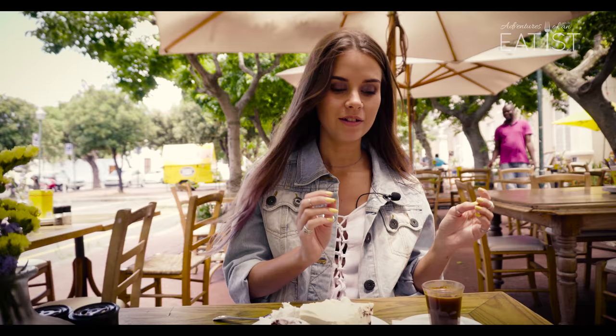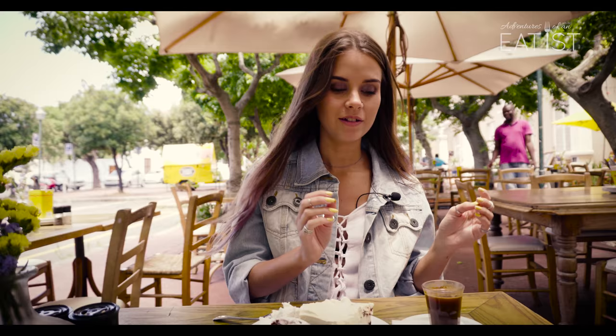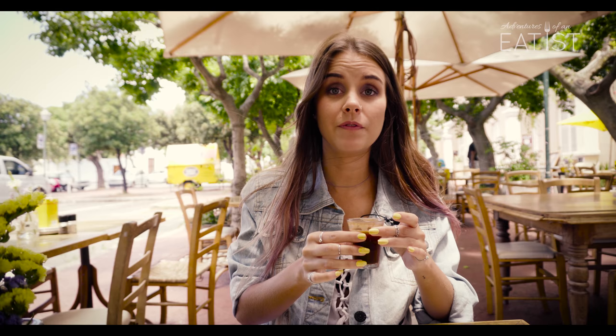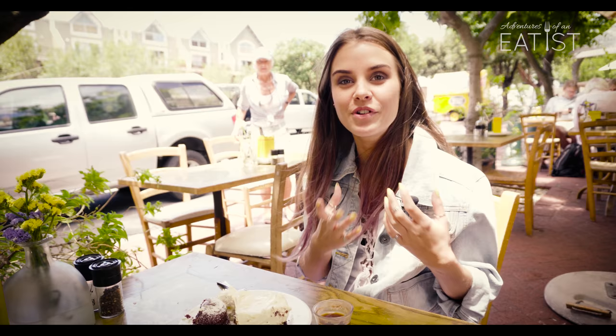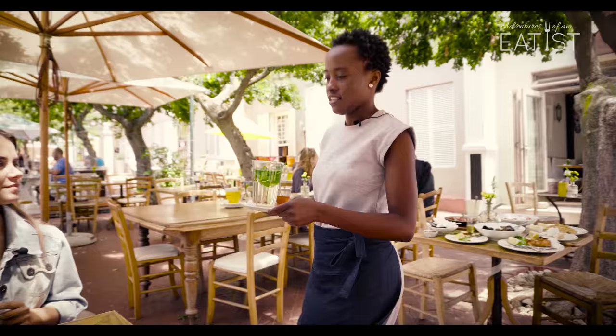I've got a Greek coffee — medium. So Greek coffee is very good to pair with desserts. It's a very acquired taste — not really for me, but I'm sure many of you will love it.